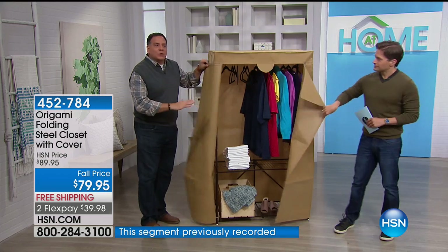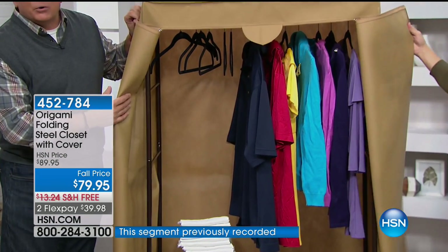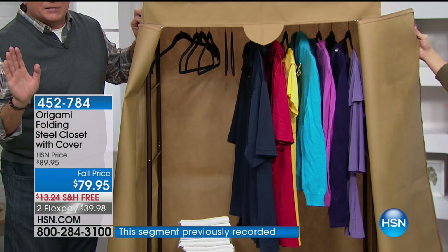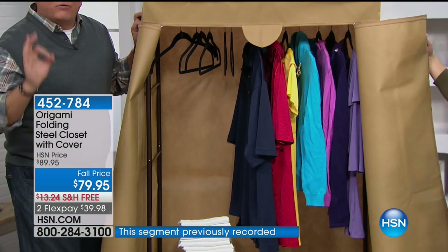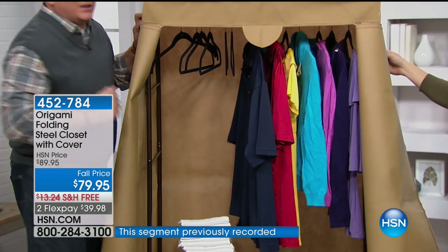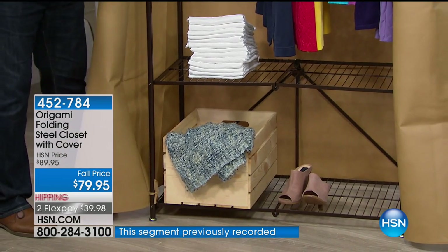The cover is included. If we pull this open, you'll see the frame is all powder-coated steel. You put this together without any tools whatsoever. This is a real closet — it has a hanging garment rack and two shelves for your shoes, luggage, or whatever you want to put in there.